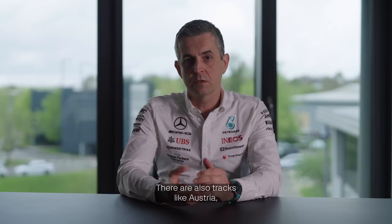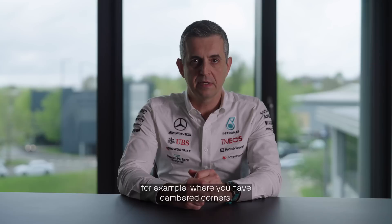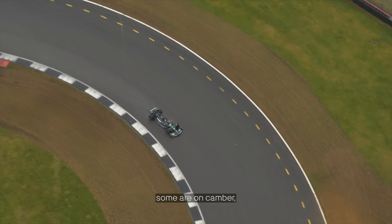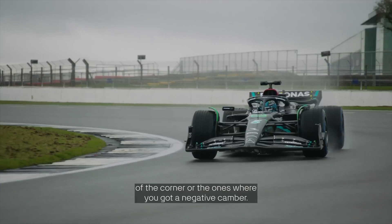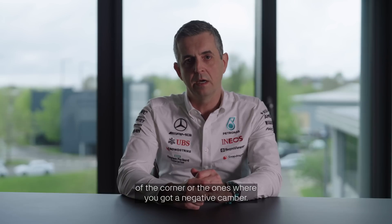There are also tracks like Austria, for example, where you have cambered corners. Some are on-camber, which means that the track leans to the inside of the corner, or others where you've got negative camber — so the inside of the corner tends to be higher than the outside.